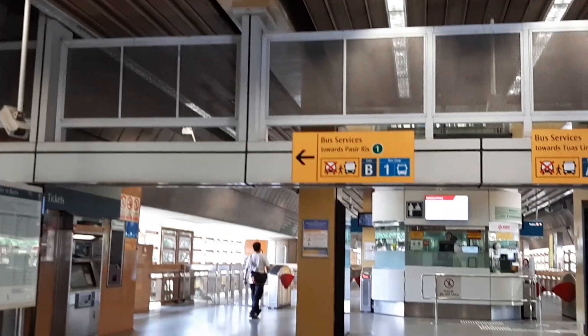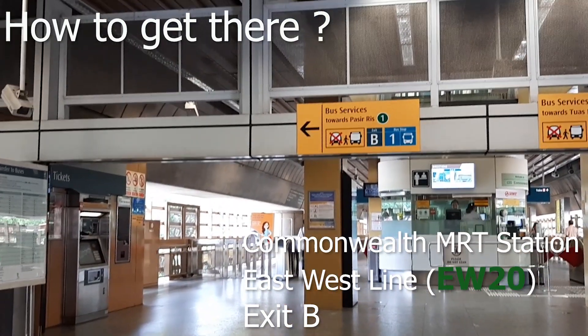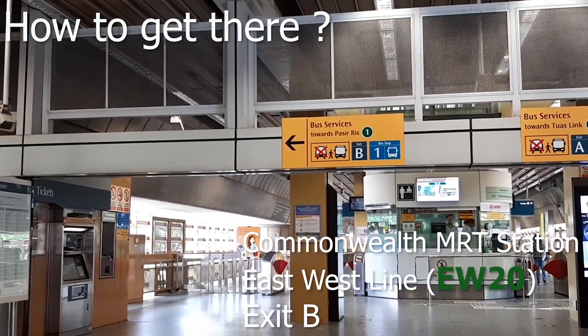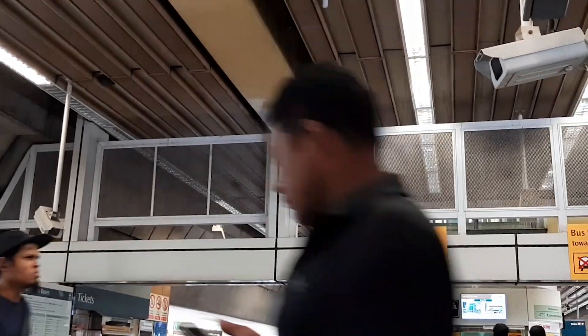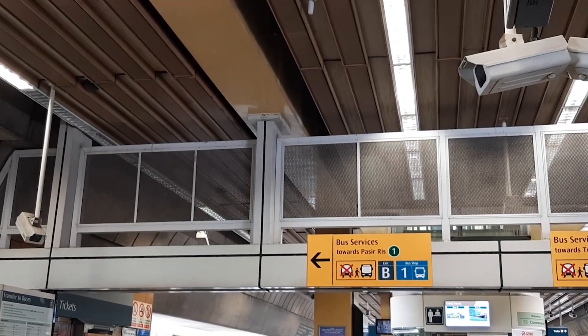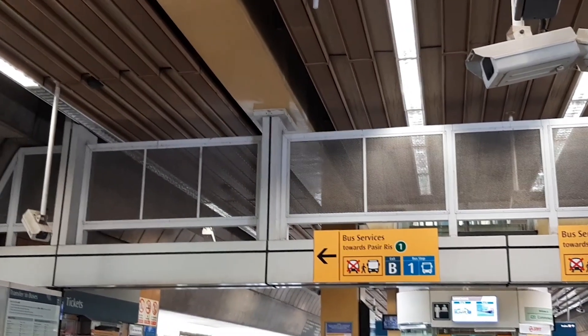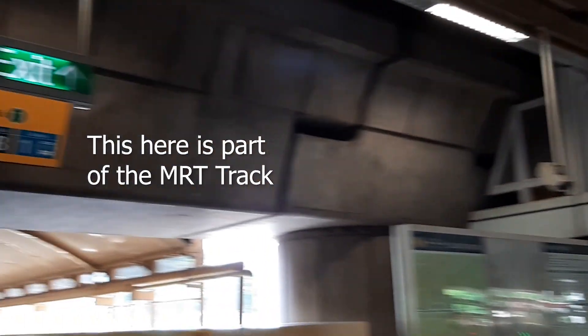Welcome back. First thing is, you need to get yourself to Commonwealth MRT Station, which is on the east-west line, and you're looking for exit B. Once you get out of the gantry, you walk straight, then turn right. You'll notice that Commonwealth MRT Station is actually an elevated MRT station.